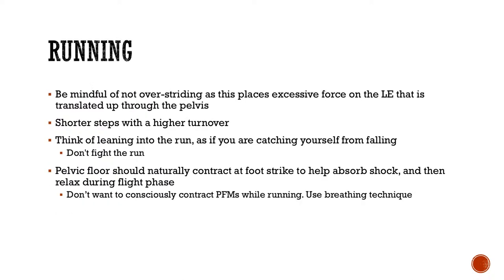For running, be mindful not to overstride. People with longer strides place excessive force on the lower extremity that is translated up through the pelvis. Shorter steps with a higher turnover are actually more beneficial. Think of leaning into the run as if you're catching yourself from falling — don't fight the run. The pelvic floor should naturally contract at foot strike to help absorb shock and then relax during the flight phase. Use your breathing technique to train that rhythm rather than consciously contracting.